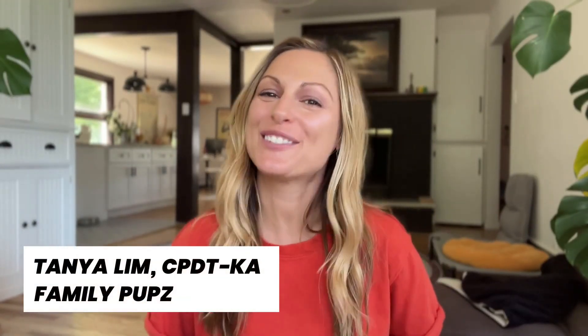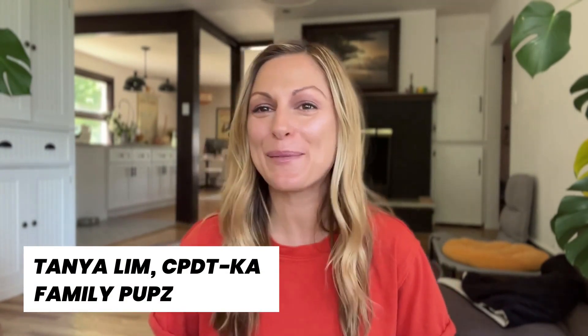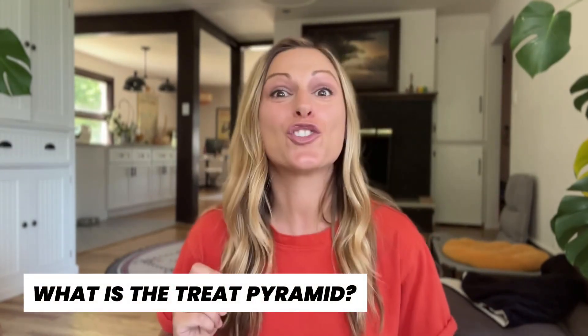Hi, my name is Tania Lim and I'm a Certified Professional Dog Trainer Knowledge Assessed and I'm the co-founder of Family Pups. The question that I'm going to answer today is what is the treat pyramid? Let's jump into it.